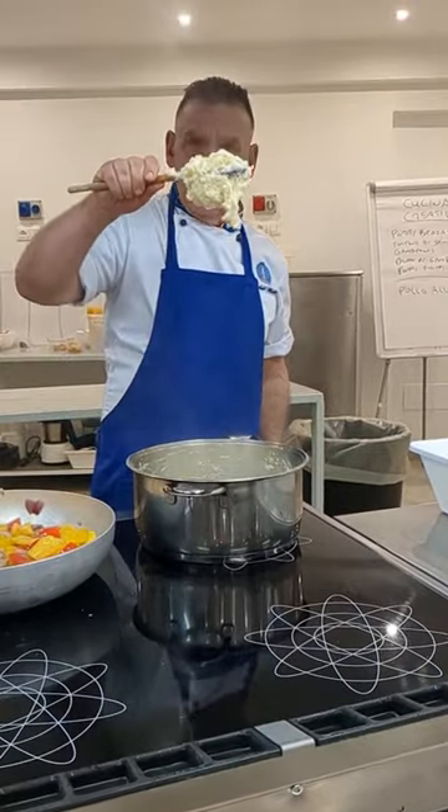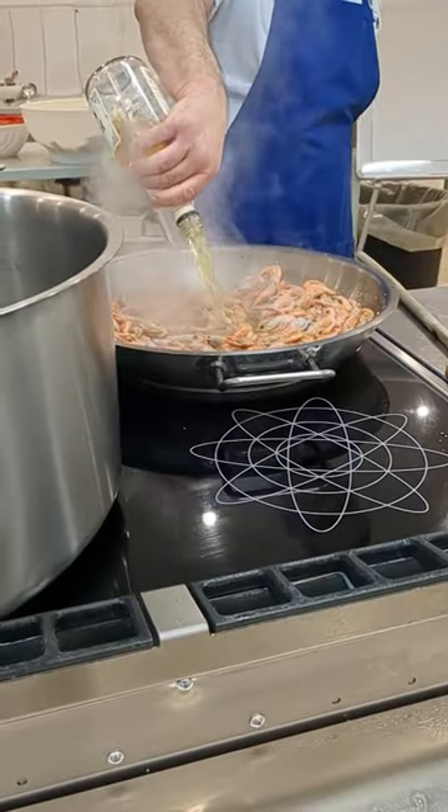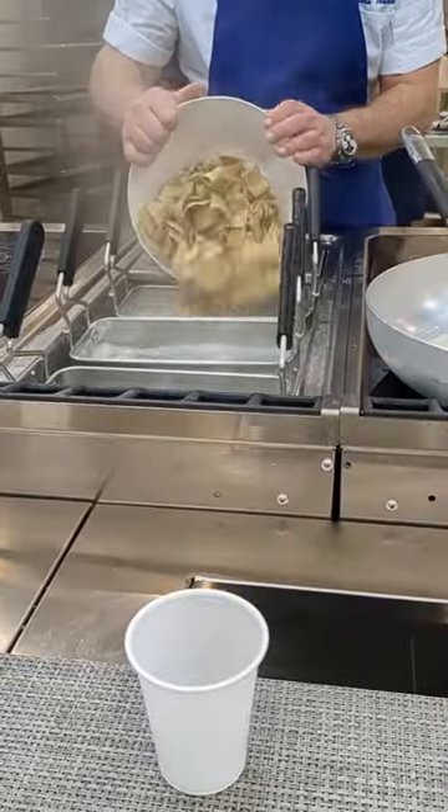Then we moved on to making different components for an antipasto. We first made semolina medallions, then fried up some shrimp. We also learned how to make a shrimp demi and then put the whole appetizer together.